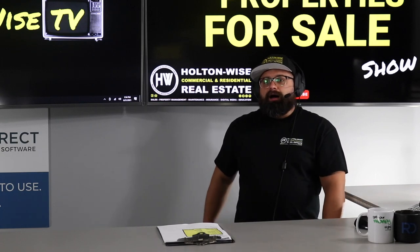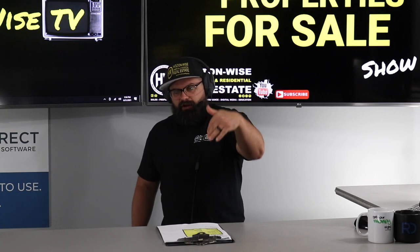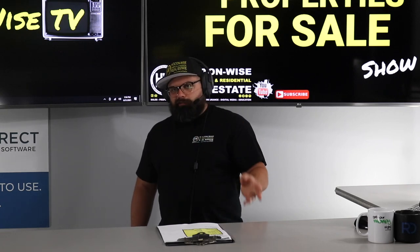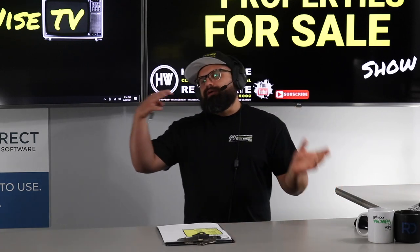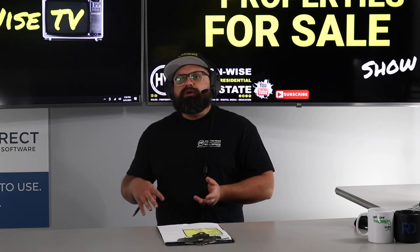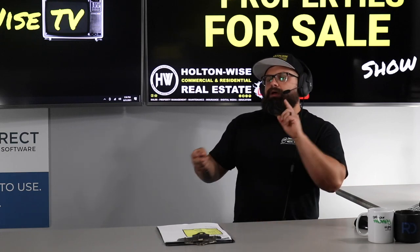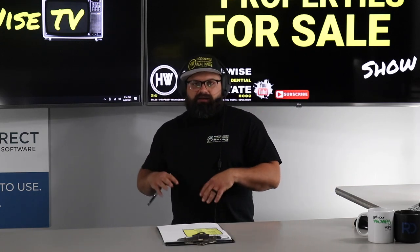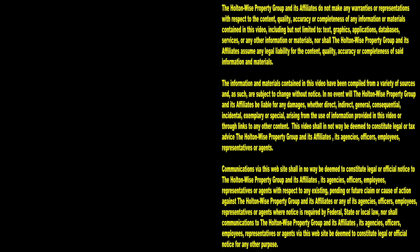Pre-approved buyers trying to buy with financing — probably not going to happen here. We really need to go cash, then focus on doing a BRRRR deal: buy, renovate, rent, refinance, repeat. We're not getting a lender to write a loan on this one in its current shape. Send those offers to sales@holtonwise.com and include your proof of funds. Holton Wise can handle all your property management, maintenance, construction, and tenant needs. We'll get you through the Section 8 program — we'll handle everything. Thanks for watching. Subscribe to Holton Wise TV for more financial information, education, and entertainment.